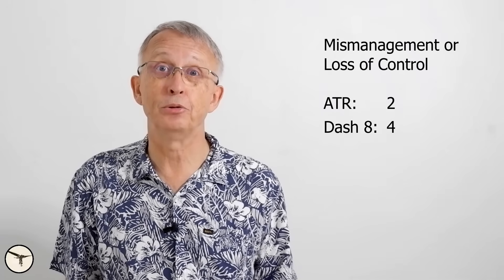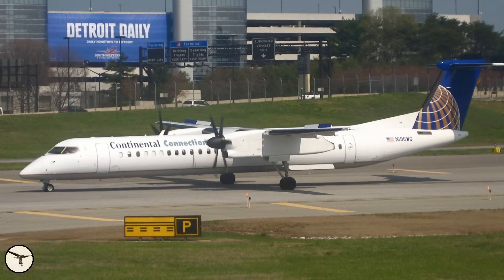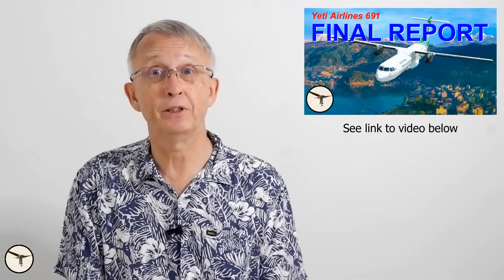There have been five controlled flight into terrain (CFIT) accidents involving ATR aircraft and one with a Dash 8. One ATR was lost after an engine fire spread to the wing following landing. Additionally, two ATRs and four Dash 8s were lost due to what I refer to as mismanagement or loss of control — including Colgan Air Flight 3407, where the crew stalled the aircraft. Another Dash 8 was lost when the pilot selected reverse thrust in flight. One ATR 42 was lost after the flaps failed to extend on final approach and the crew continued, aiming for approach speed with landing flaps, stalled, and crashed short of the runway. There was also an accident in Nepal where the crew feathered both propellers.